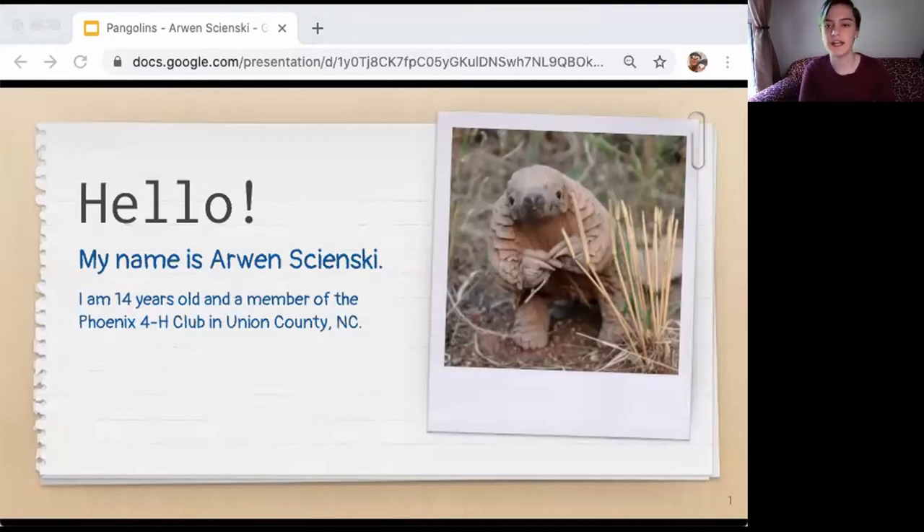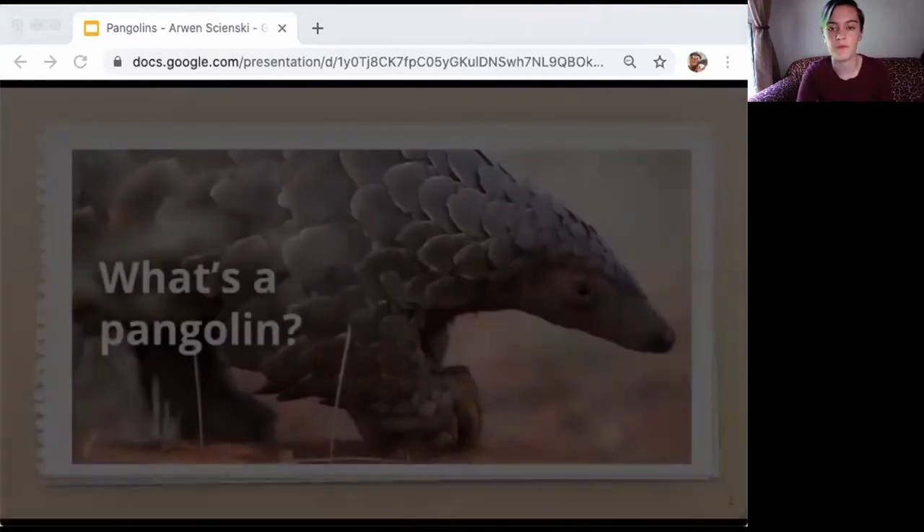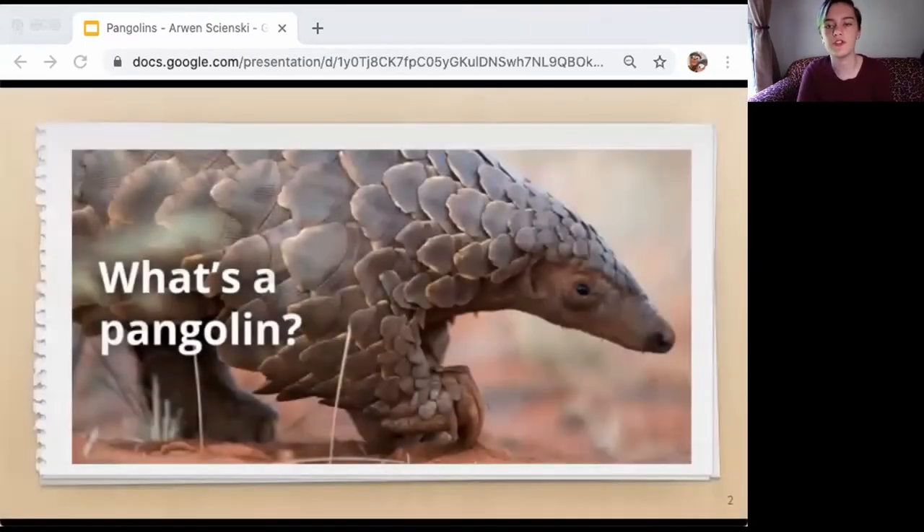Hello, my name is Aron Sajanski. I'm 14 years old and a member of the Phoenix 4-H Club in Union County, North Carolina. Today I will be talking to you about an intriguing and endangered animal, the pangolin.